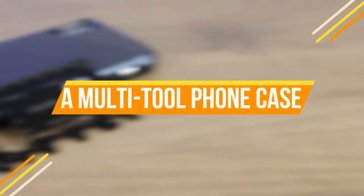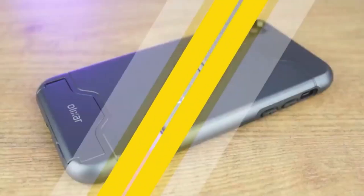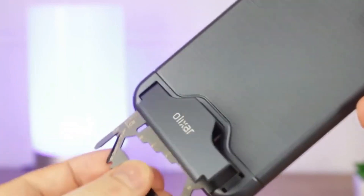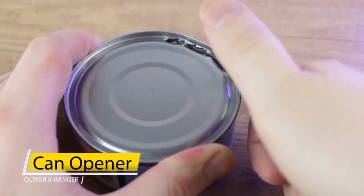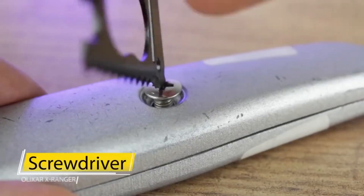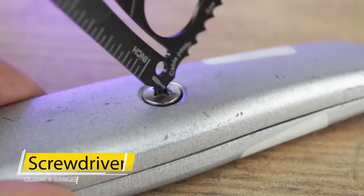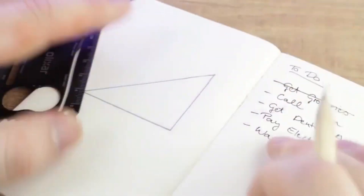Our next gadget is a Multi-Tool Phone Case. It serves as a handle strong enough to protect the phone while a knife is in use. Three screwdrivers are accessible via an ejector button, which can then be removed and placed in the screwdriver slot at the top of the case. A perfect gadget for daily purposes.